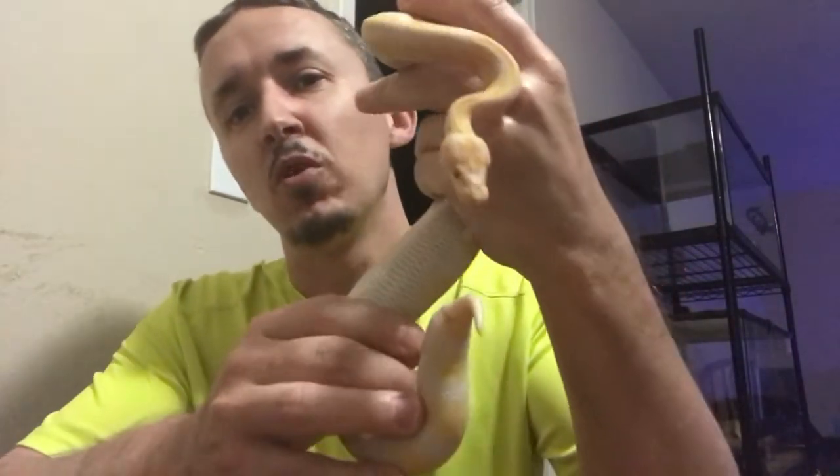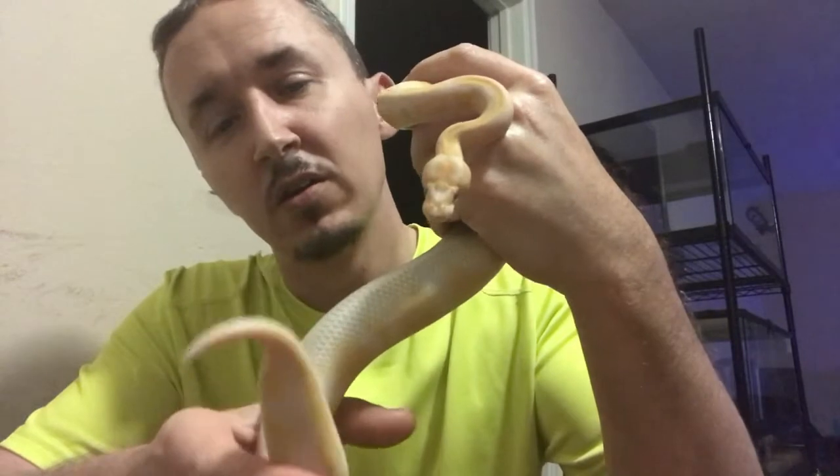I'm going to try for double heads and then I'm going to try to do dreamsicles. As you can see I have quite a few different morphs in my collection already, and I like all of them. I'm not too where I want to be as far as the morphs I have — there's so much more I want to do.